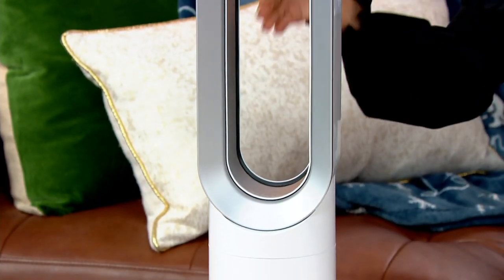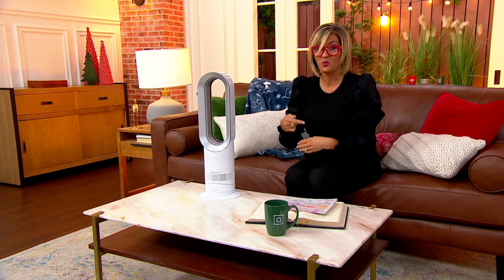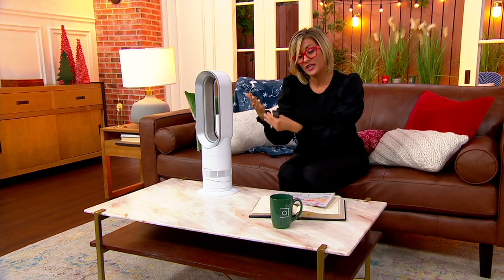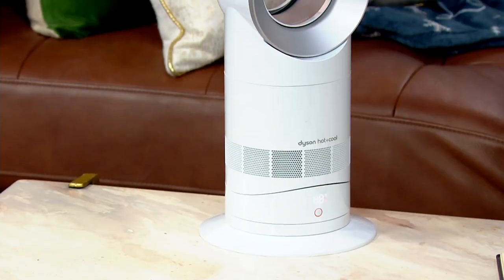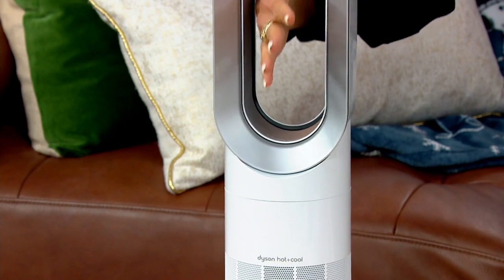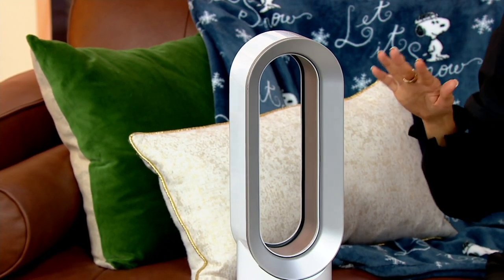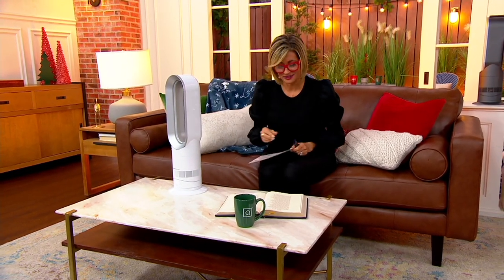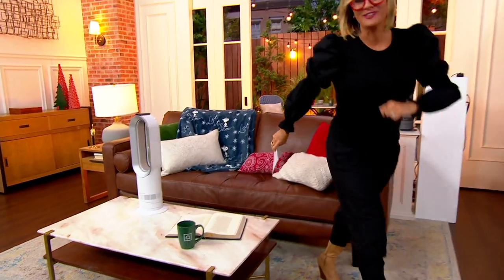This is the AM09 heater fan — bladeless, doesn't make a lot of noise. In fact, this was the first model from Dyson that won a quiet mark accreditation. It is a heater when it's cold, and acts like a jet-forced air conditioning unit when it's hot. We have sold 210,000 of this model — the AM09 — here at QVC. It's the only Dyson heater TSV of the entire year. The remote that controls the thermostat and sleep timer magnetizes to the top so you won't lose it.